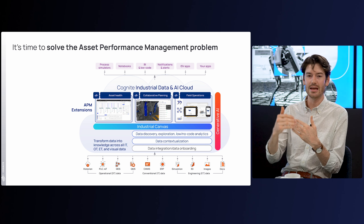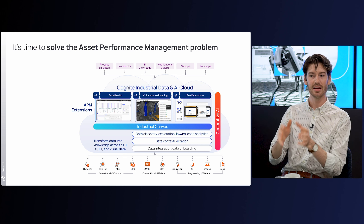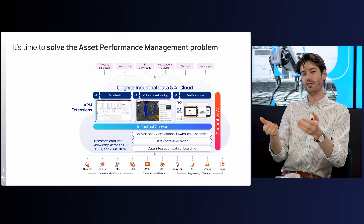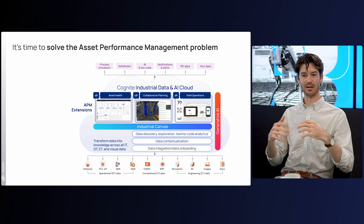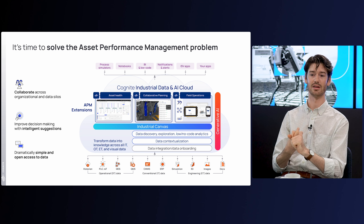We've bundled those APM extensions loosely into three categories: asset health, collaborative planning, and field operations — exactly the topics we'll cover in the follow-up sessions over the next few weeks. Today, I wanted to zoom out and talk about how the overall portfolio is being shaped by the latest technologies. The three themes are: collaboration across the organization and data silos, improving decision-making with intelligent and generative AI-enabled decisions, and dramatically simplifying and opening up access to data — both within your organization and to an ecosystem of partners.